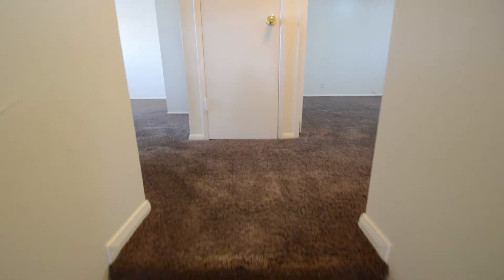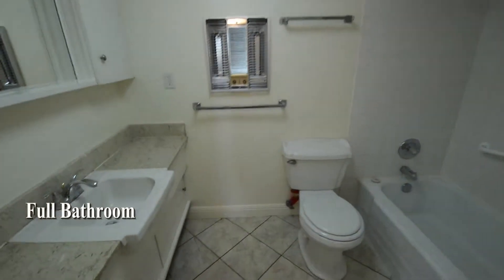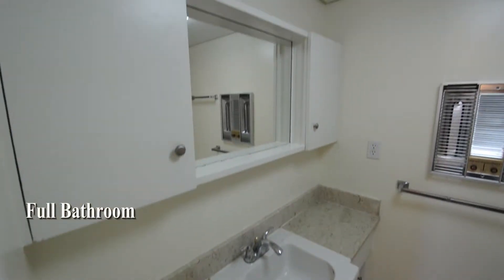The upstairs is carpeted and has three bedrooms and two full bathrooms. The full bathroom has a tile floor and a tub shower combo.